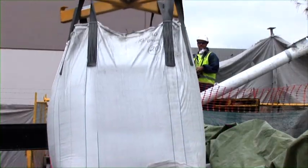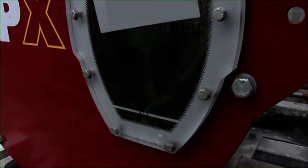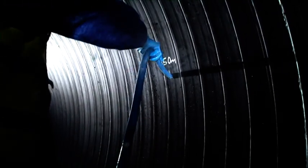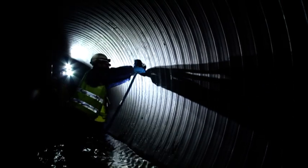Finally, to complete the installation, cement grout is mixed on site and pumped down the pipeline where it is injected behind the new pipe through grouting portholes. The grout fills the void between the outside of the new pipe and the existing pipe wall and is left to cure.